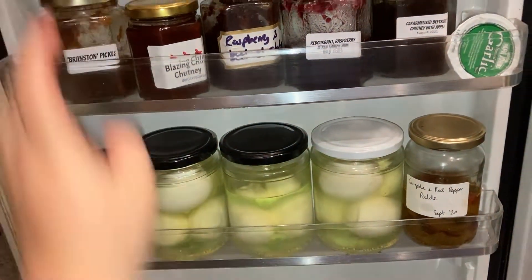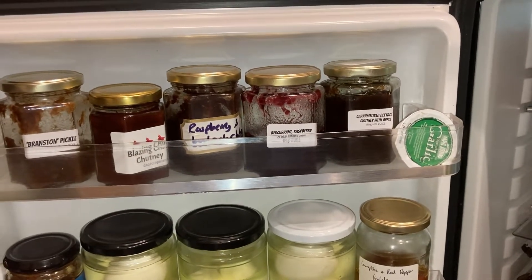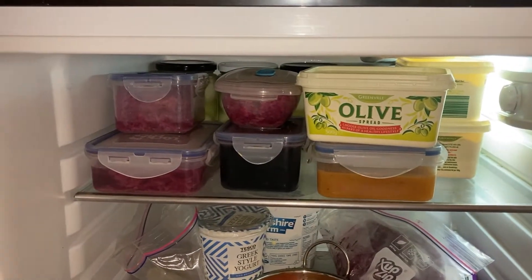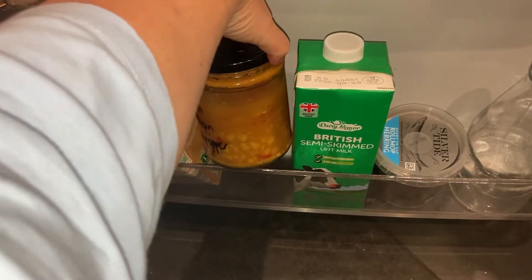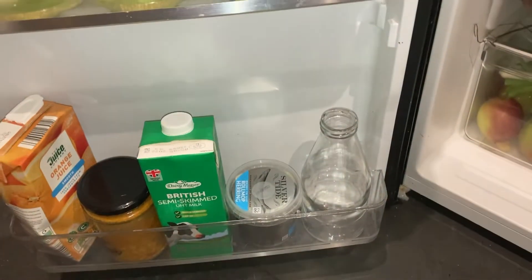These chutneys and jams and things keep literally forever in the fridge because they are preserved properly. Loads of pickled eggs. And at the back there, there's even more pickled eggs. There's a homemade soup here. And these are not mine — I actually hate these. They're my father-in-law's.